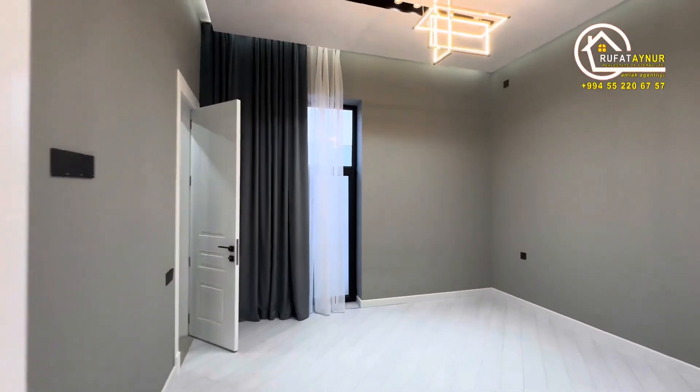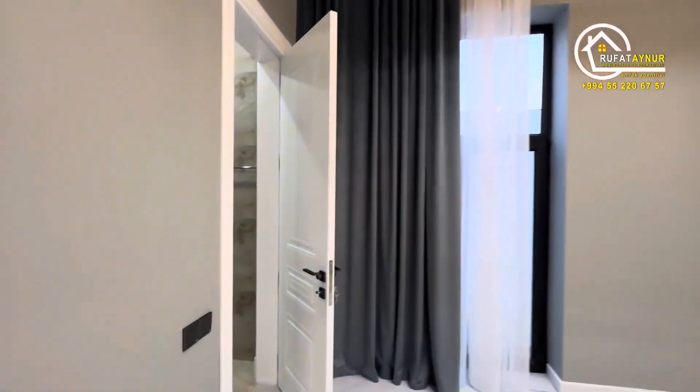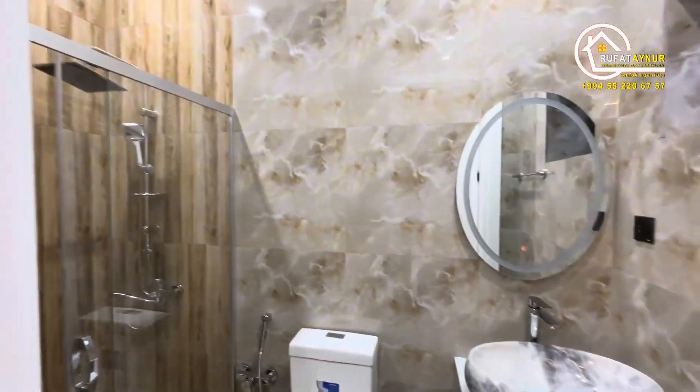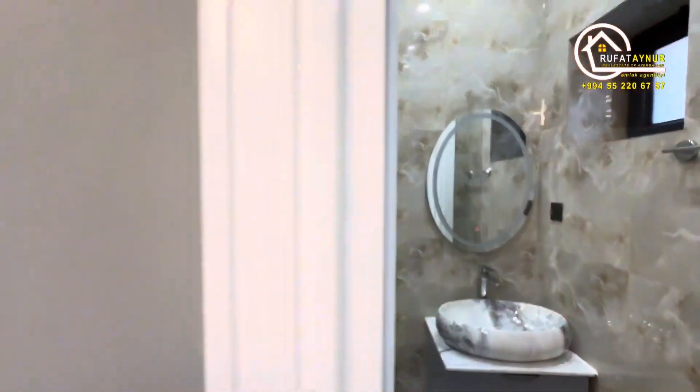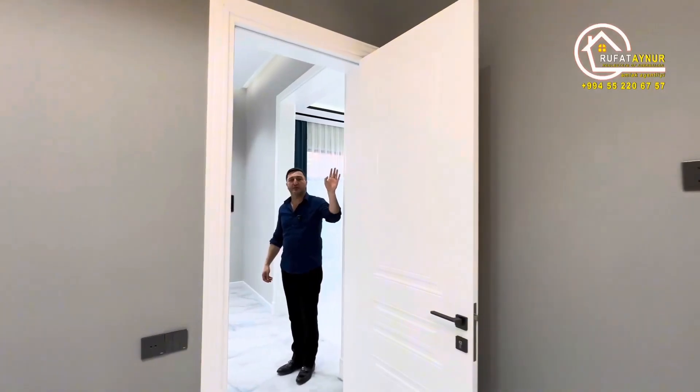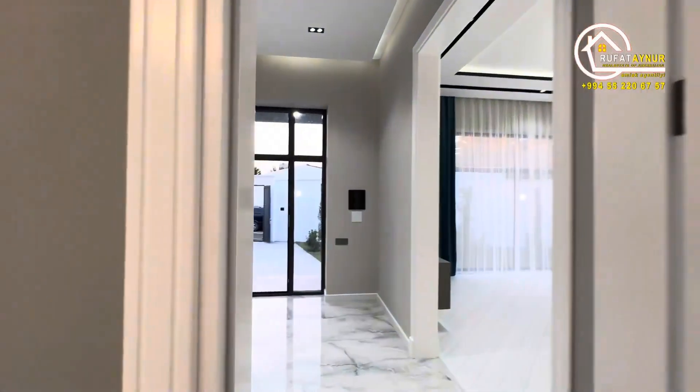Let's look at the first bedroom. It's a 25 square meter bedroom with its own bathroom. The ceiling height here is 3.60 meters and the doors are 2.60 meters high.